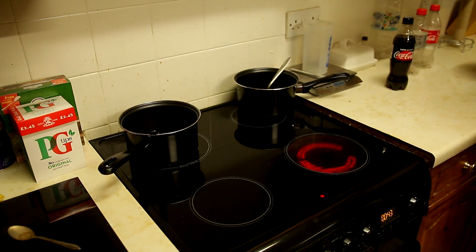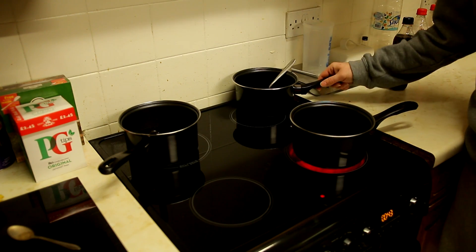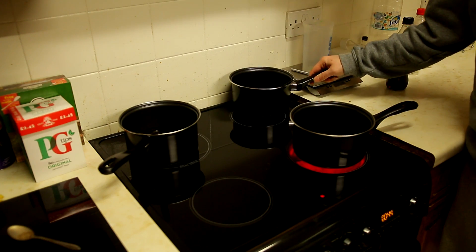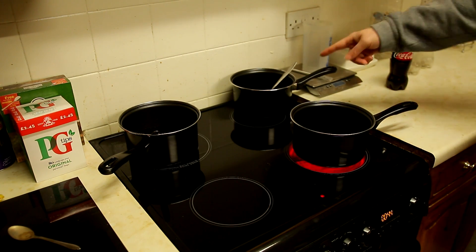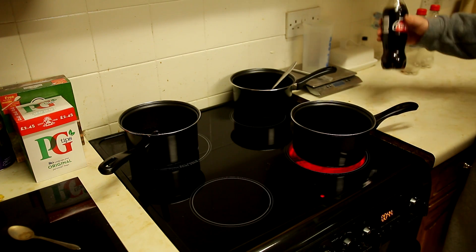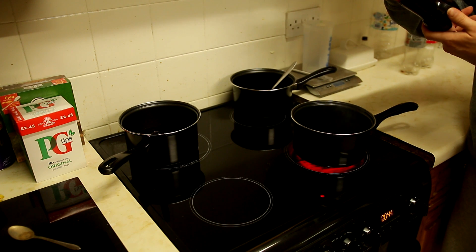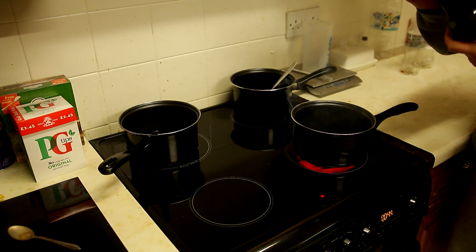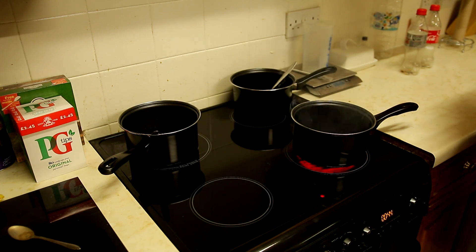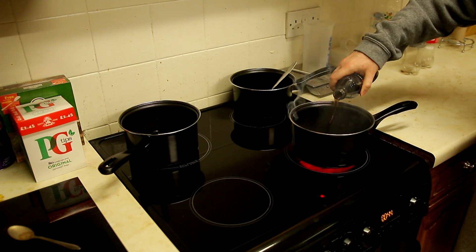I'm actually very surprised that Diet Coke did so well - it really does have no sugar or very little sugar. Just a tiny tiny bit. Alright, Coke Zero now - this is basically nothing in here, just like water, coloring, sweeteners, and acid I think. There's acid in Coke - you didn't know that? Alright, here's the last one.